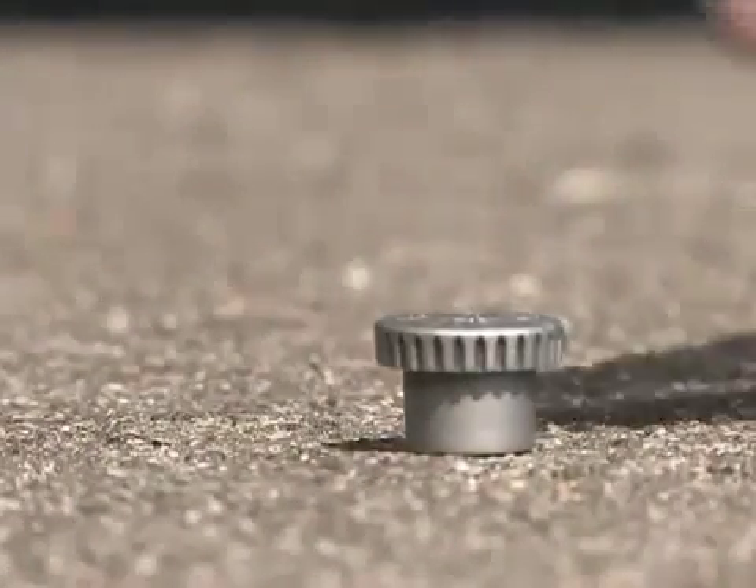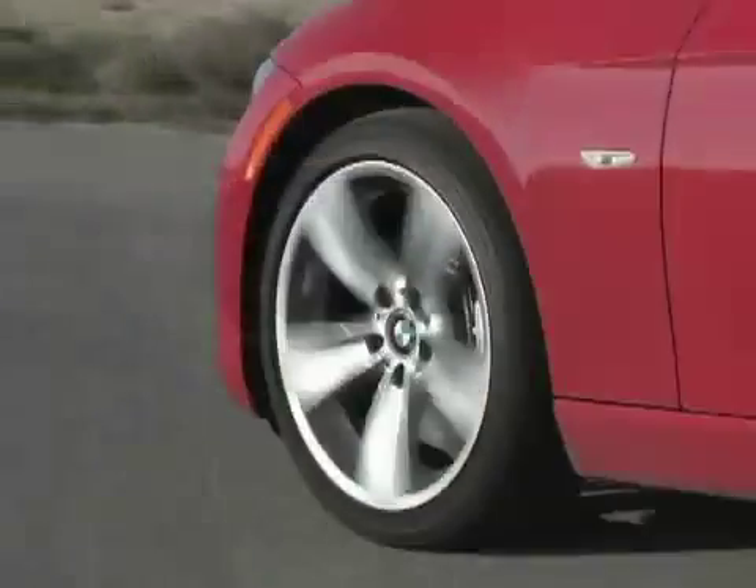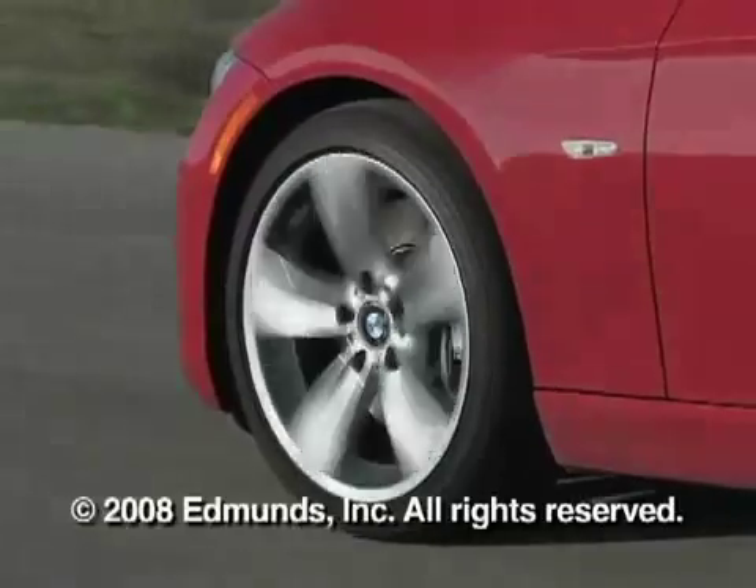Finally, replace all the valve stem caps. To make sure your tires are always at the proper pressure, get in the habit of checking them at least once a month.